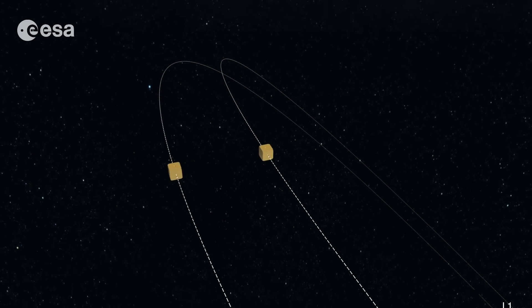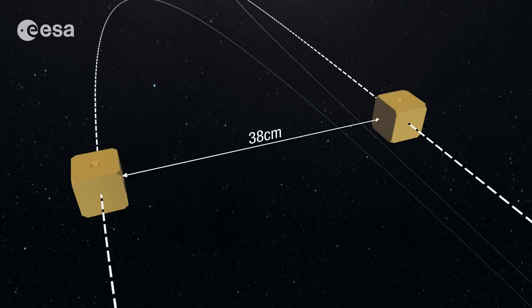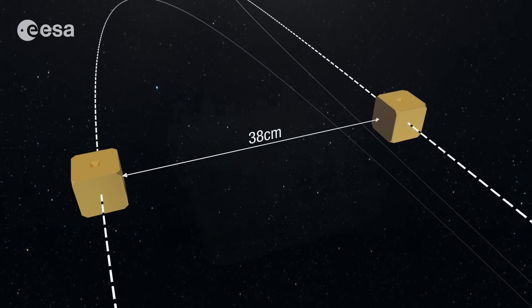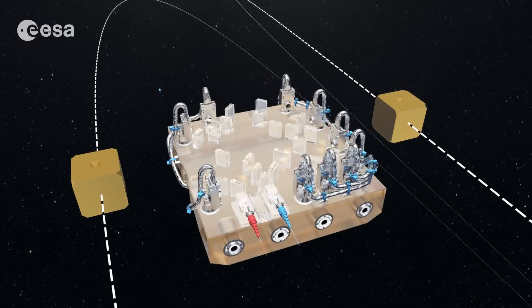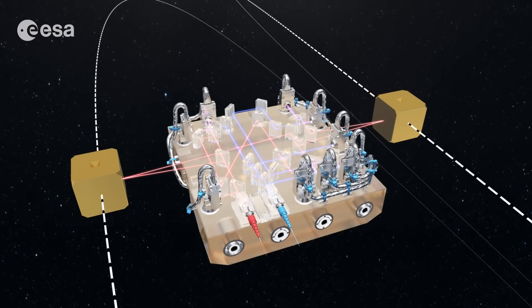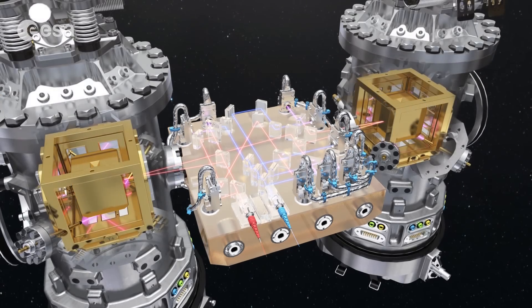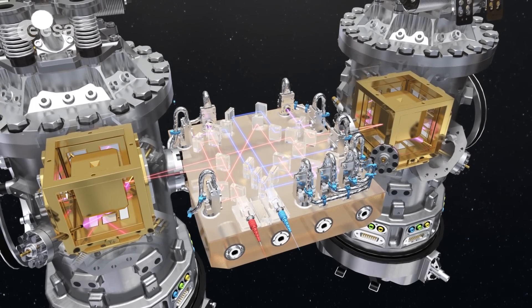It will do so by monitoring the motion of two cubes that will free-fall in space, separated by 38 centimeters. Between them, a laser interferometer will measure the relative separation of the two cubes to unprecedented accuracy, as external and internal forces disturb the spacecraft around them.